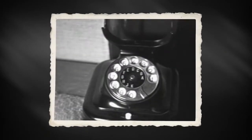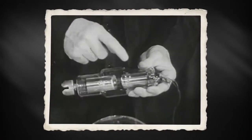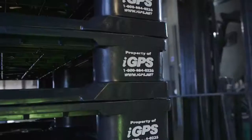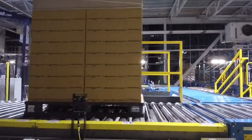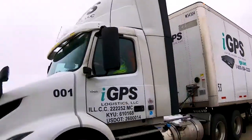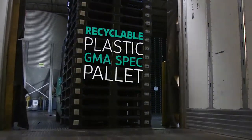We can't imagine using the technology of the 1940s today. But that's exactly what many businesses are doing when they ship their goods on the legacy wood block pallet, a platform that hasn't changed in decades. Today, IGPS is revolutionizing North America's supply chain through rental of its patented recyclable plastic GMA spec pallet.